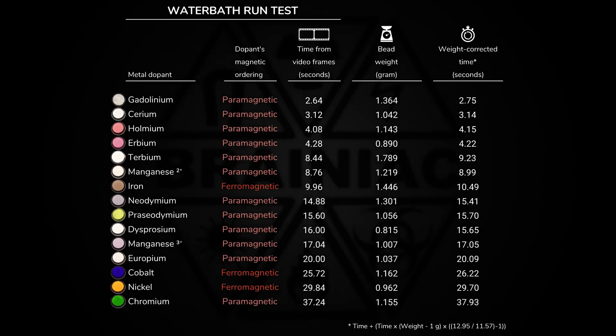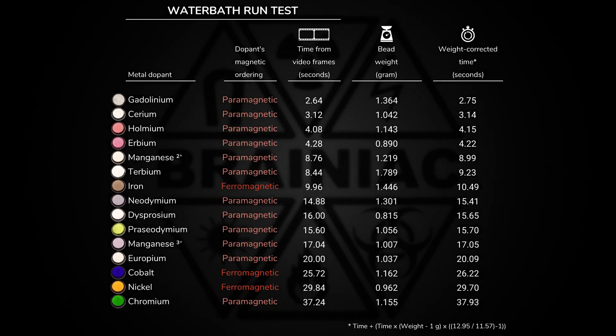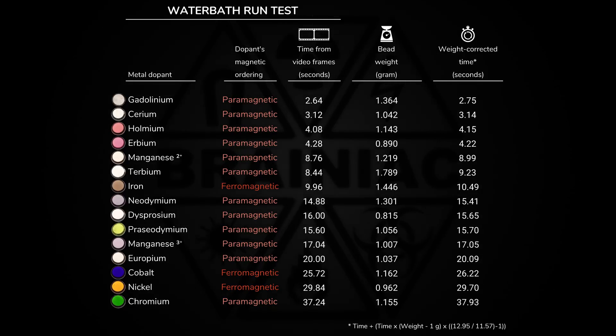Anyway, based on my experimental data, this is my best guess at the weight-corrected times. Luckily for me, it doesn't really change much, so the conclusion stays the same.